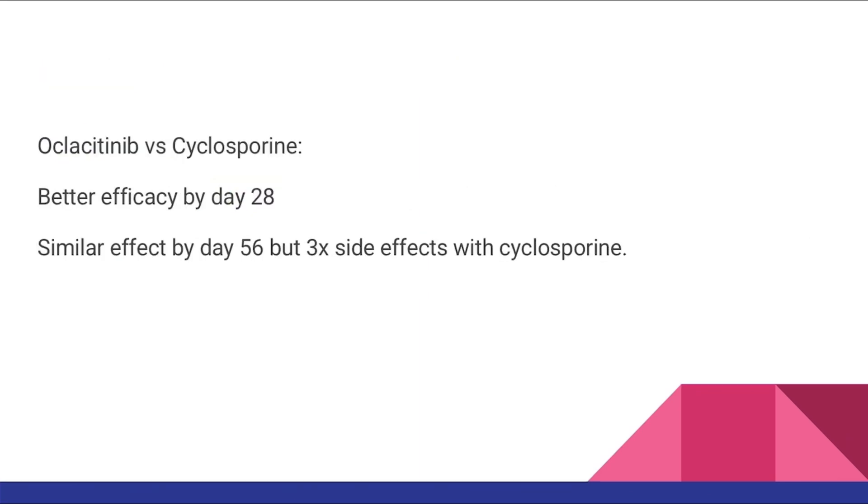In another study with dogs having atopic dermatitis, one group received Oclacitinib and the other group received cyclosporine. The group that received Oclacitinib performed better in terms of pruritus on day 28. On day 56, no difference between the two groups in terms of pruritus was observed. However, the group on cyclosporine therapy had three times more side effects than the Oclacitinib group.